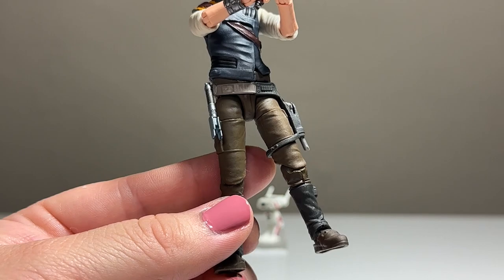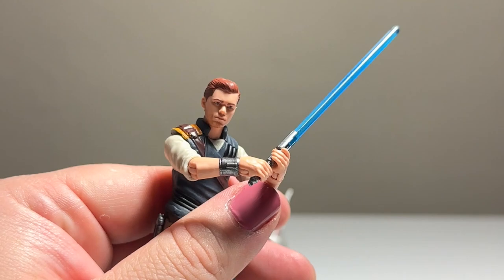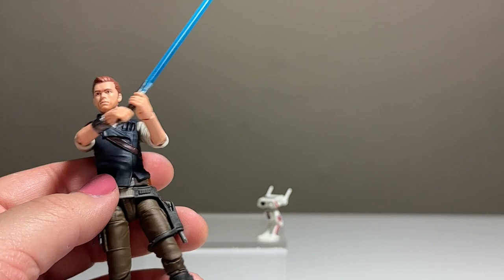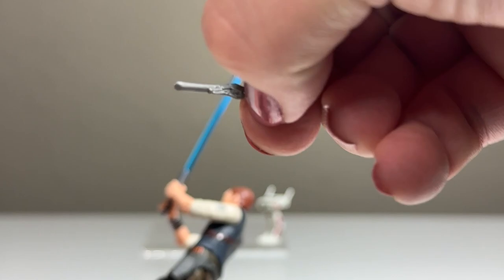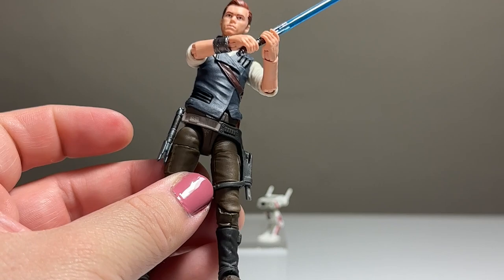You've got the latest style barbell hips, ball jointed knees, rocker ankles, and a ball jointed head. The head gets some pretty nice movement — side to side and up and down a little bit. I'm pretty happy with the figure's articulation. As for the blaster, it's a very simple looking pistol that fits nicely into his holster, and the lightsaber pegs on right there.